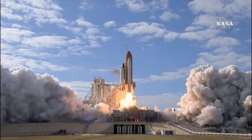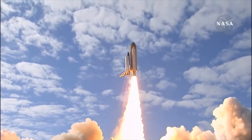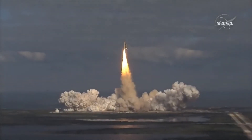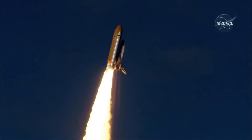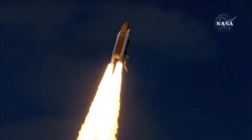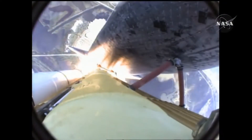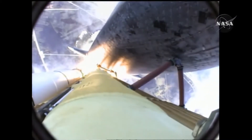And liftoff of the space shuttle Atlantis on a mission to build, resupply, and to do research on the International Space Station. Houston now controlling. Atlantis begins its penultimate journey to shore up the International Space Station. Atlantis now on the proper alignment for its eight-and-a-half-minute ride to orbit, four-and-a-half million pounds of hardware and humans taking aim on the International Outpost.